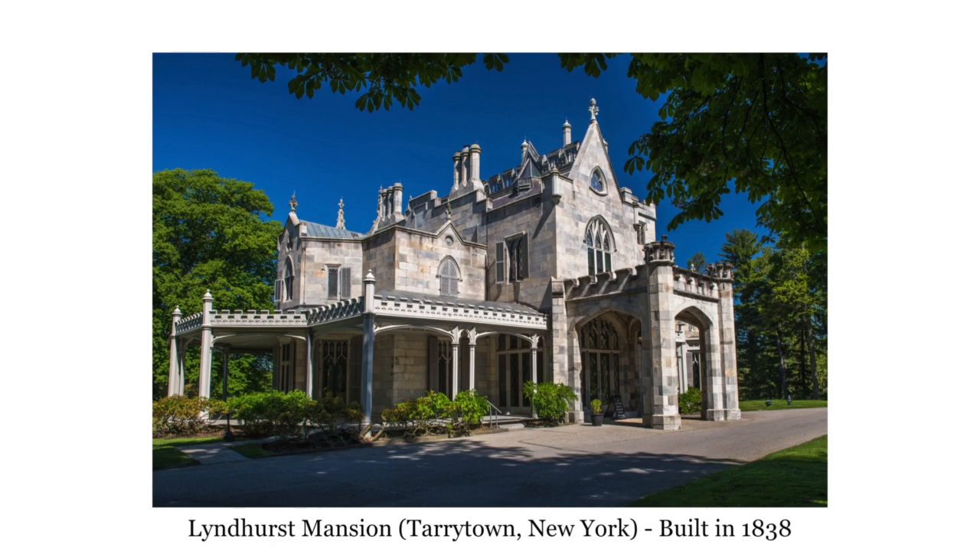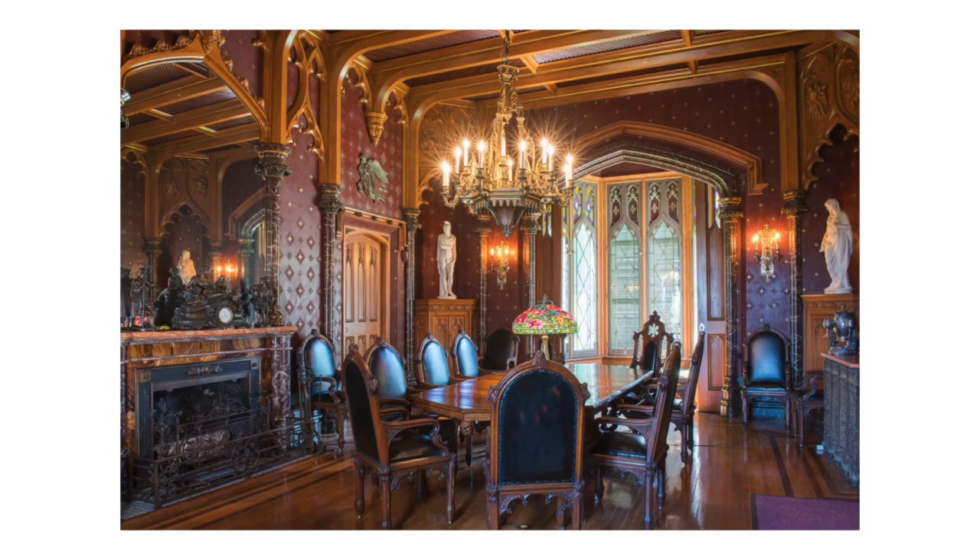The most famous Gothic Revival house is Lyndhurst, up in New York in the Hudson Valley. It's a beautiful house where you see all those features — turret moldings over the porch, column clusters, finials, hood moldings over windows. Inside you see all these incredible features, and here's where we see the collaboration with the post-Industrial Revolution ability to do great things with wood: tracery, beams, hardwoods going crazy. All those things made available by the Industrial Revolution happen in the rooms of Lyndhurst, like that dining room.